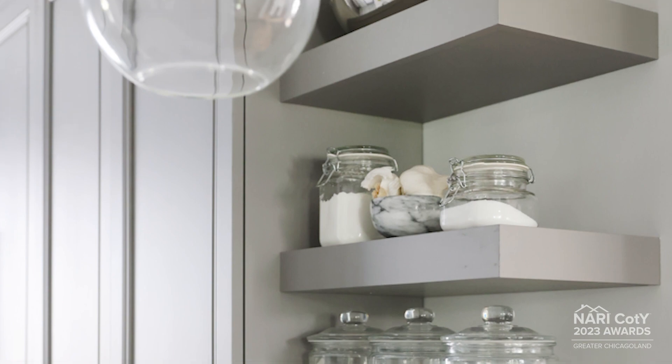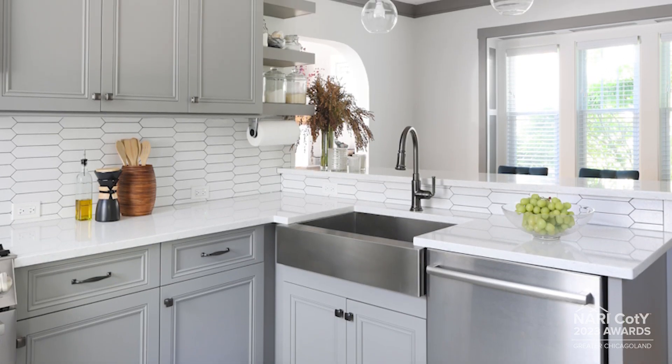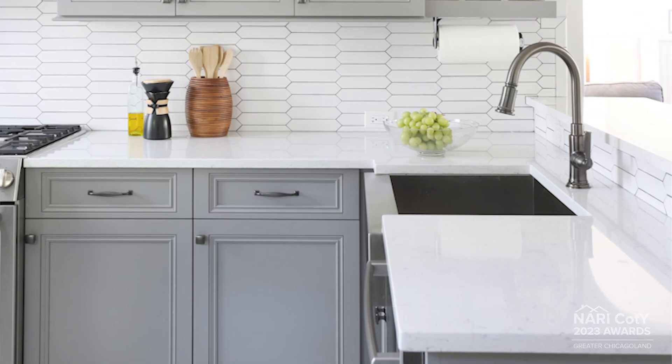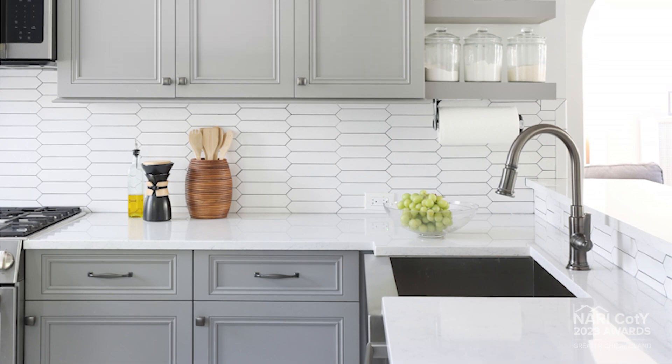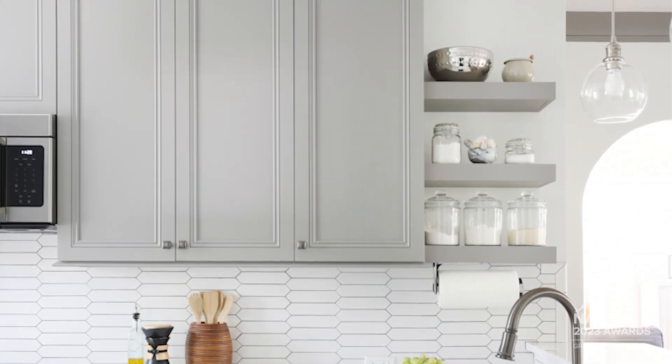We celebrated the light that was now flooding into the kitchen from the dining room with light countertops, backsplash, and flooring to keep the space feeling bright and open. This provided the opportunity for a richer finish on the cabinets that, along with the applied molding door style, stays true to the vintage vibe of the home.